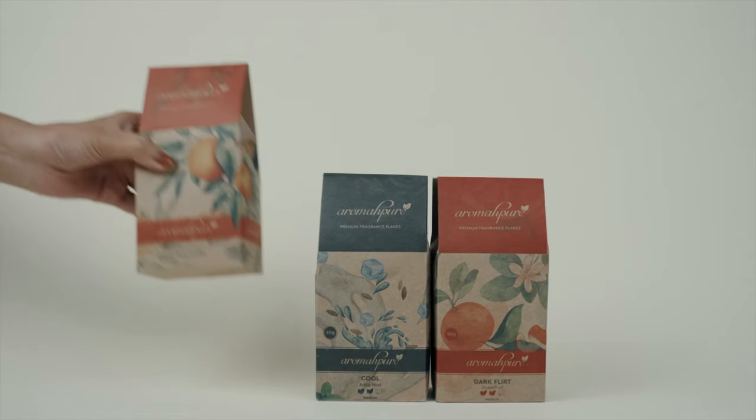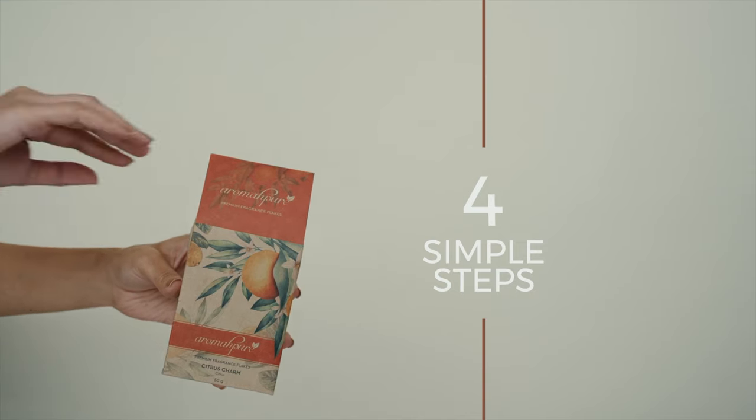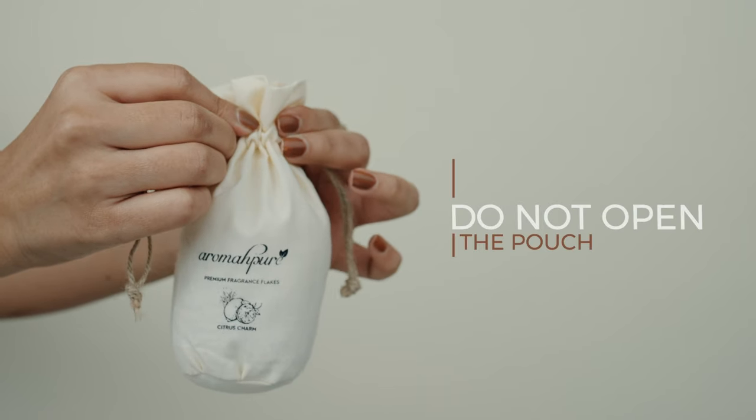For the choicest experience of nature's best, all you need to do is follow 4 simple steps. First, open the box. Then, gently pull out the pouch placed within. Ensure you do not open this pouch.